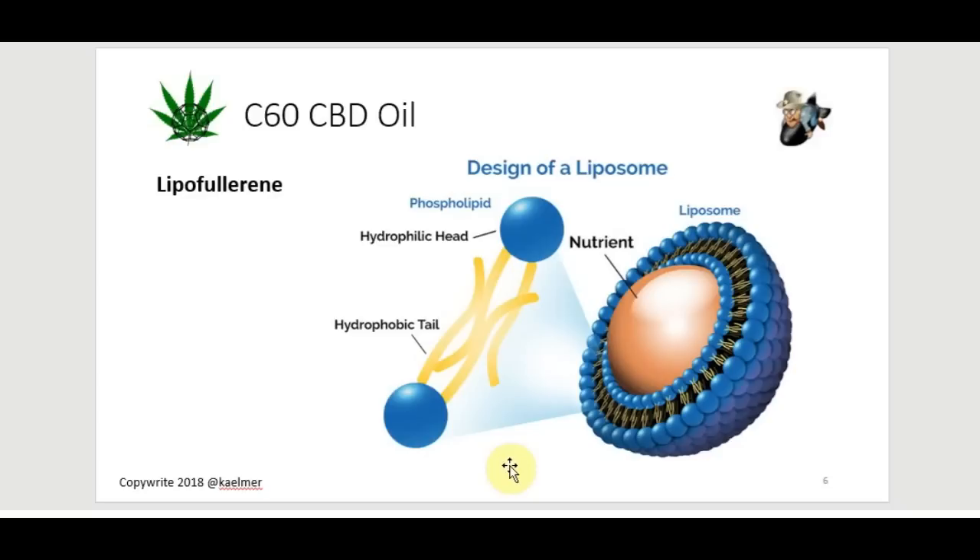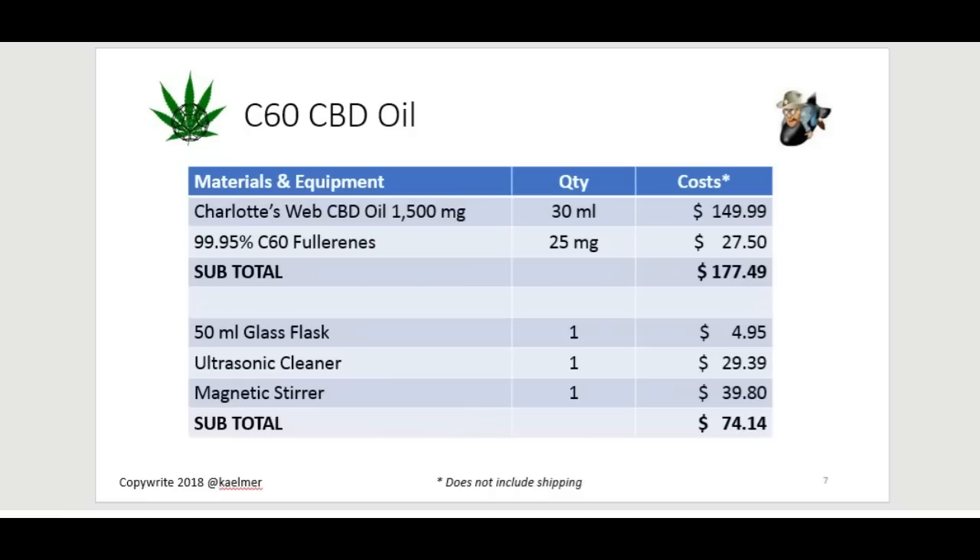This is the concept you have to follow when making CBD C60 oil — it's not just a matter of stirring, it's a matter of creating a liposome. There are two ways to do it: you can stir it for a really long time using magnetic stirrers, or you can use an ultrasonic cleaner — the kind they use for jewelry and parts — which can also suffice to create a lipo-fullerene.